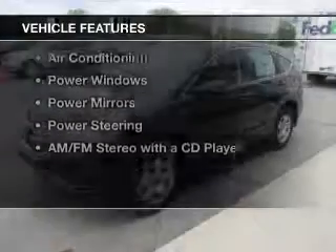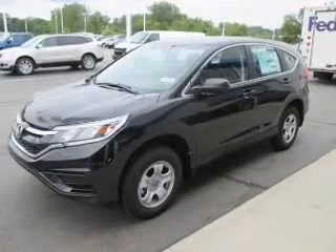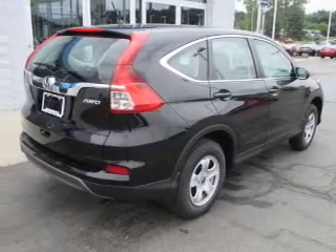The features include steering wheel controls, cruise control, keyless entry, a trip computer, an MP3 player, air conditioning, power windows, power mirrors, power steering, and an AM FM stereo with a CD player.